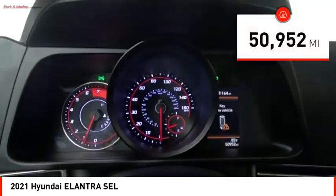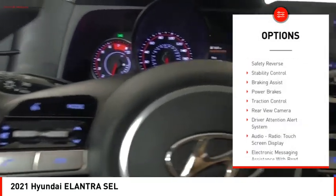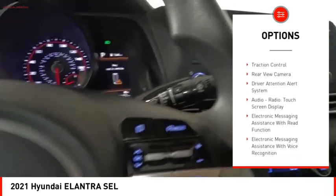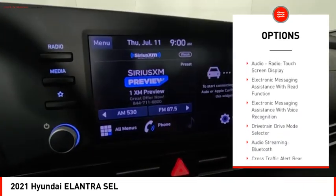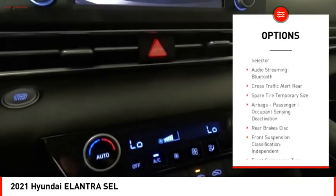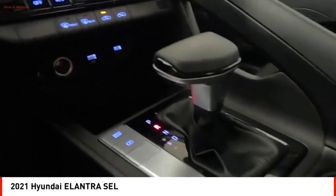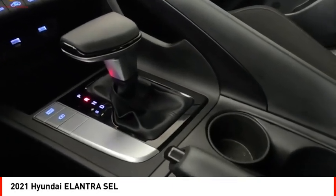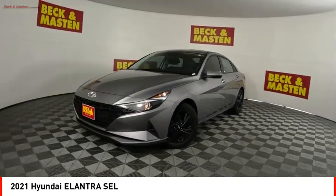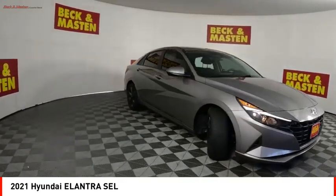This vehicle has less than 55,000 miles. Here are some of this vehicle's great options: power windows with safety reverse, stability controls, braking assist, power brakes, traction control, rear view camera, driver attention alert system, audio radio touch screen display, electronic messaging assistance with read function, and electronic messaging assistance with voice recognition.